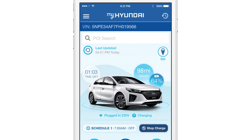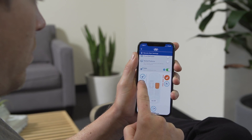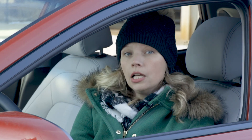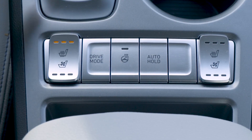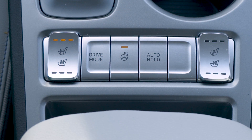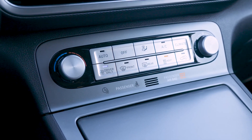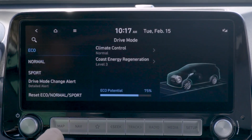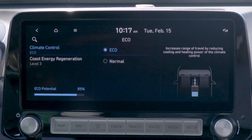An app is available to help manage charging and control selected vehicle systems remotely. In very cold temps, range is limited due in large part to the extra energy demands from things like heat and accessories like the heated steering wheel and heated seats. Setting the temperature lower will help sustain your range. In Sport, Normal, and Eco mode settings, you can customize climate control usage in each mode to balance your needs with the car's range.